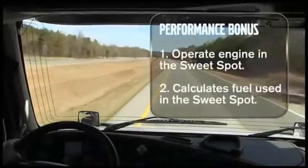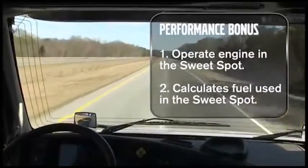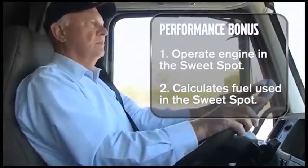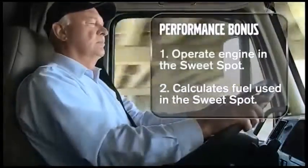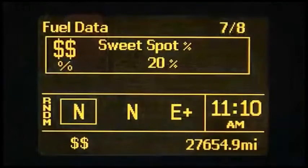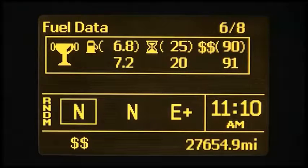Performance Bonus is an onboard system that rewards the driver for operating the truck efficiently. The system eliminates factors outside the driver's control, such as payload, weather, wind, temperature, topography, and seasonal variations. It guides the driver with icons in the DID to operate in the engine's most efficient RPM range, called the sweet spot, and totals the fuel consumed in the sweet spot compared to total fuel consumed, presented as the percent sweet spot — the higher the number, the better.